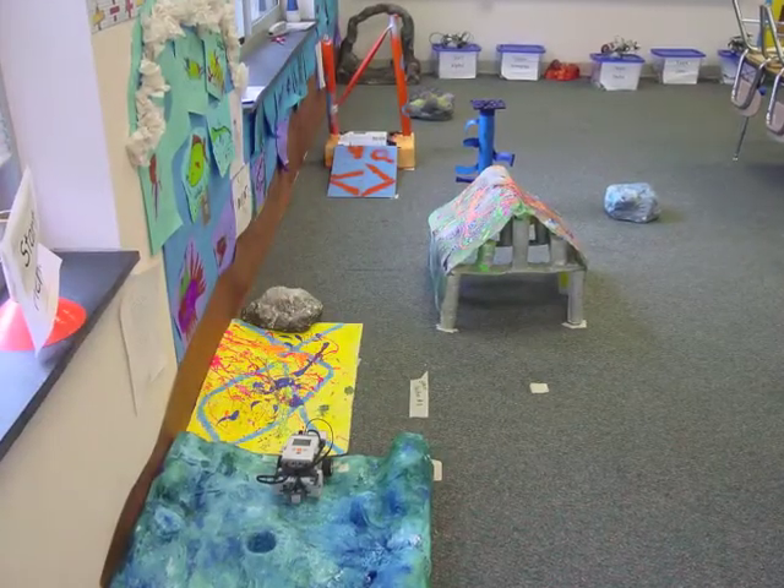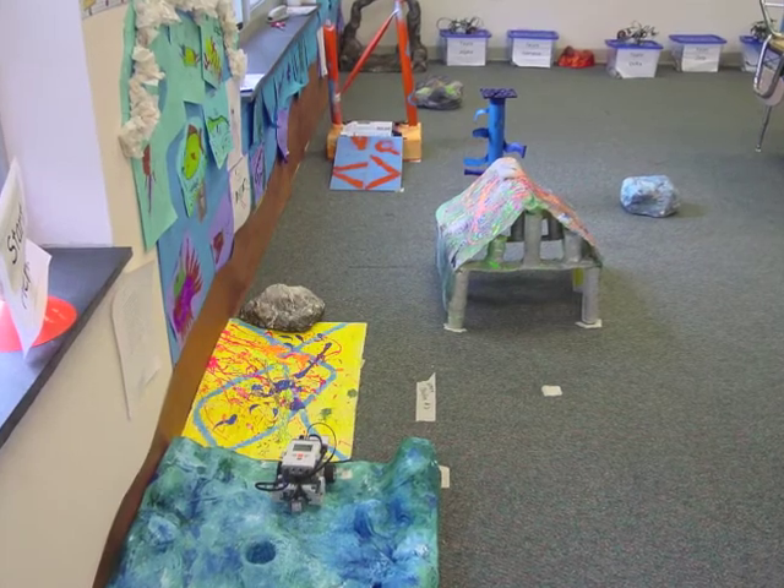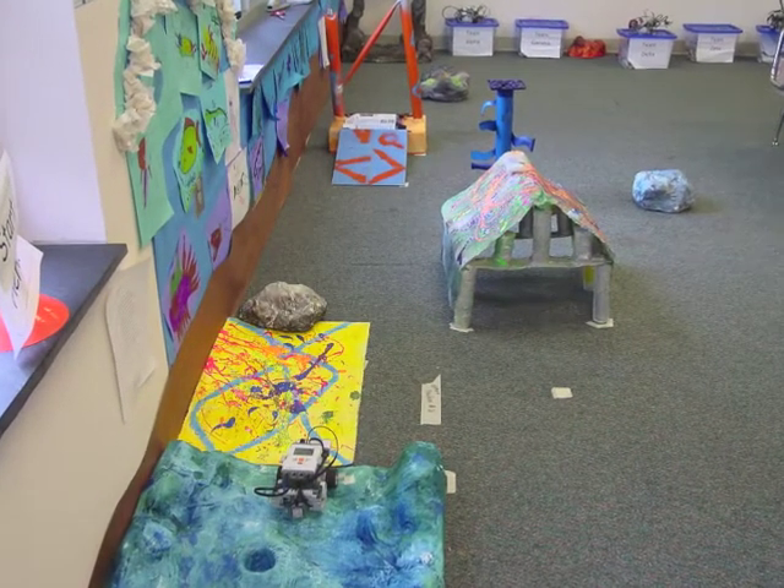The Mindstorm Robotics Challenge culminates in each team's completion of a three-dimensional course that was specially created for them by upper school art students.